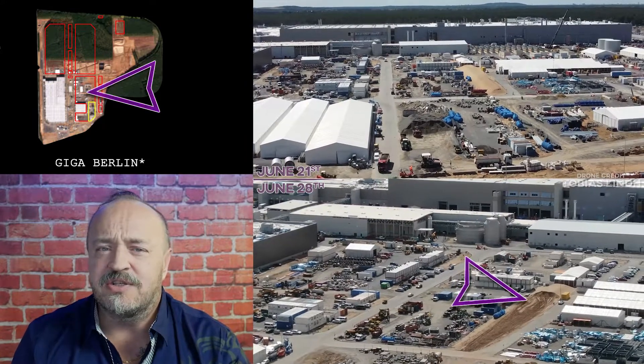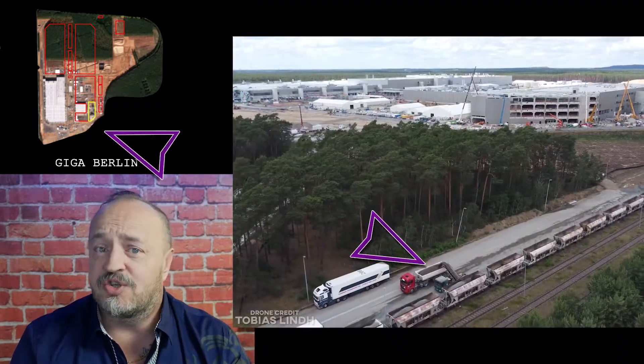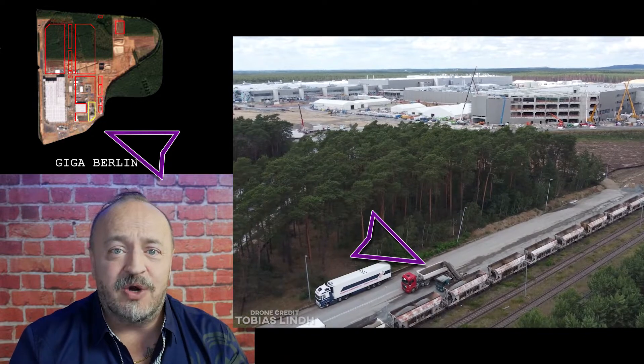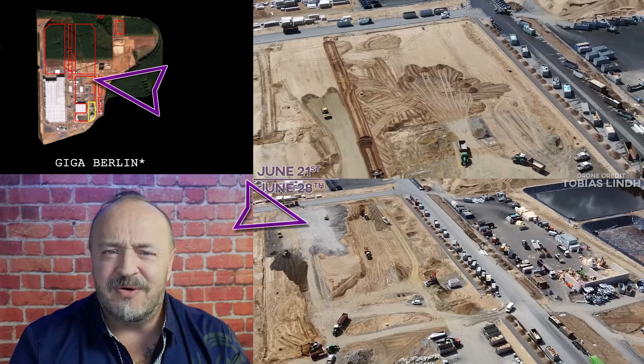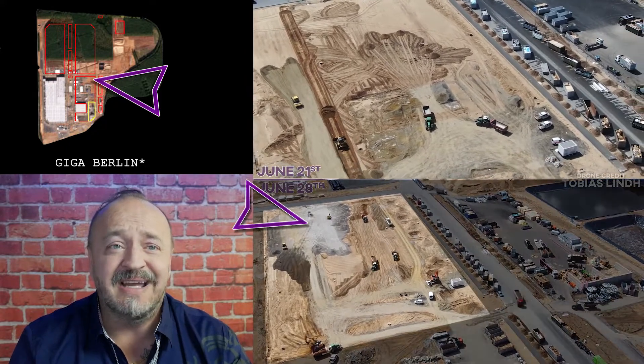And interestingly, dirt is being brought from this pile and also this train to build up the land over here where there's already footings being poured. There's a new building going in and you can kind of see the footprint.